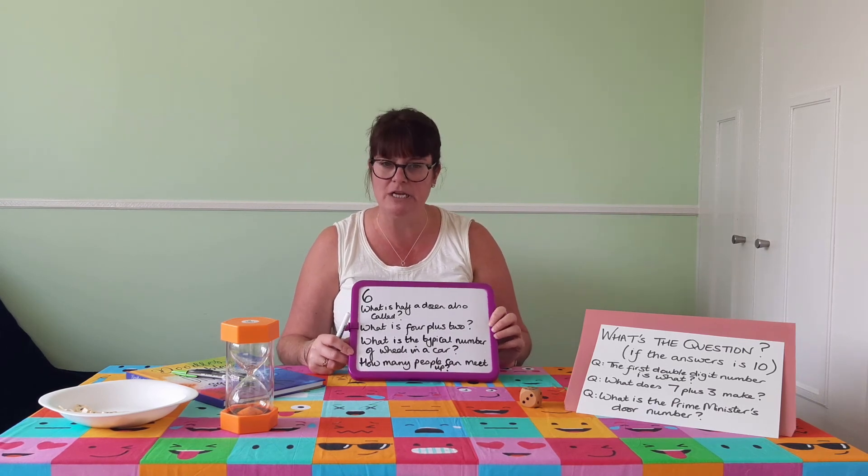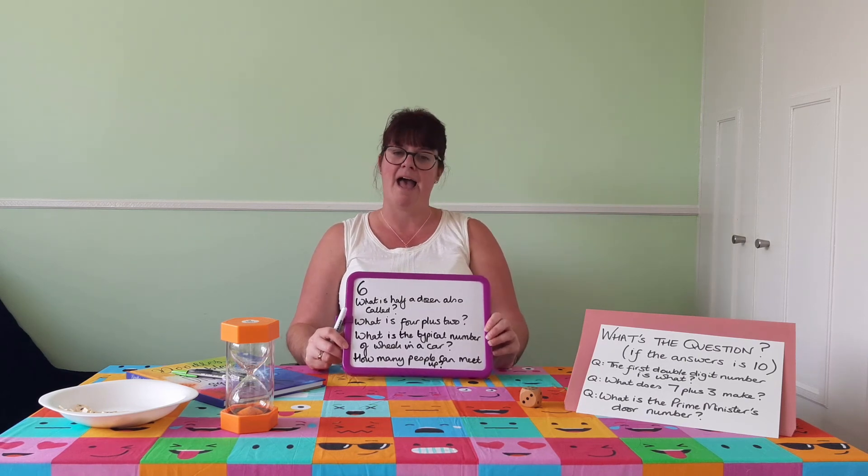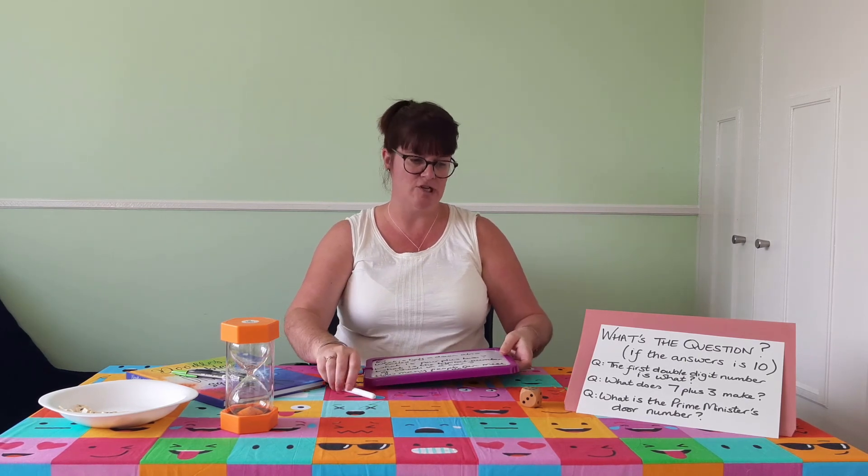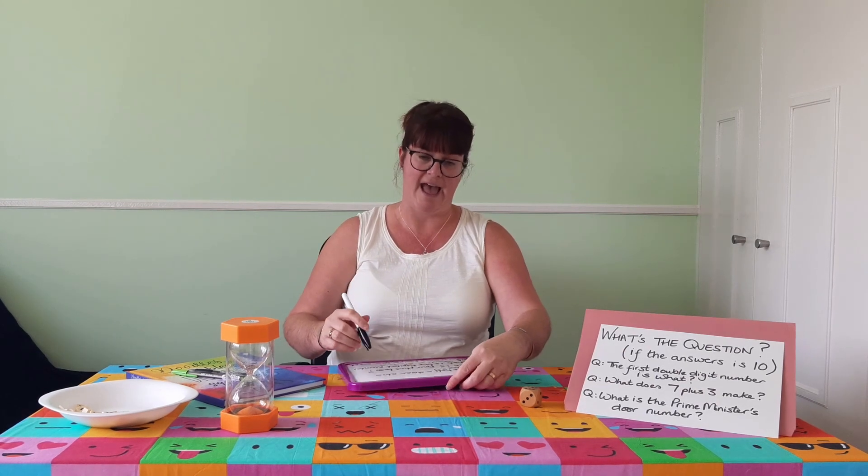Don't know how many you got, but hopefully it went okay. I have a few suggestions of ideas for you to take away: Friday, yellow, and 12. So what questions would give you the answer Friday, the answer yellow, and the answer 12? See you soon, take care.